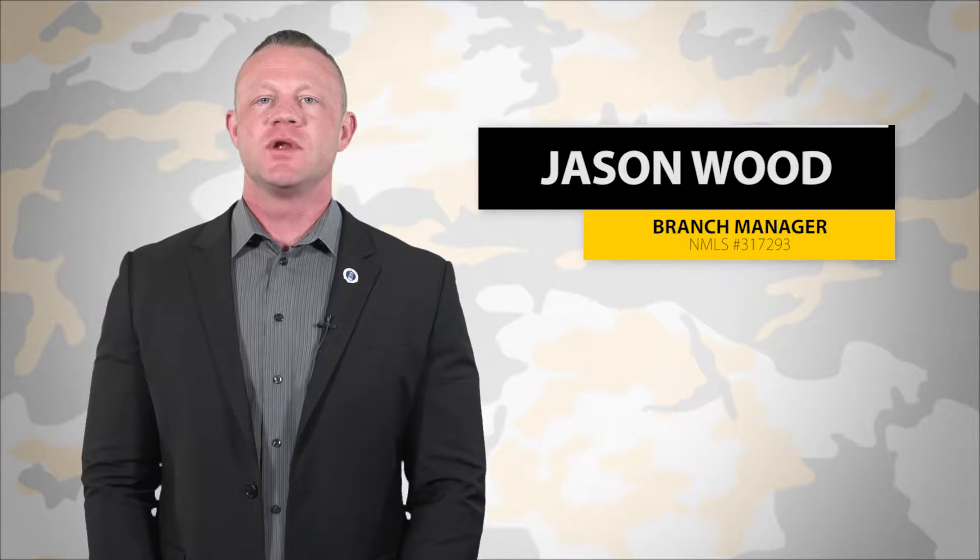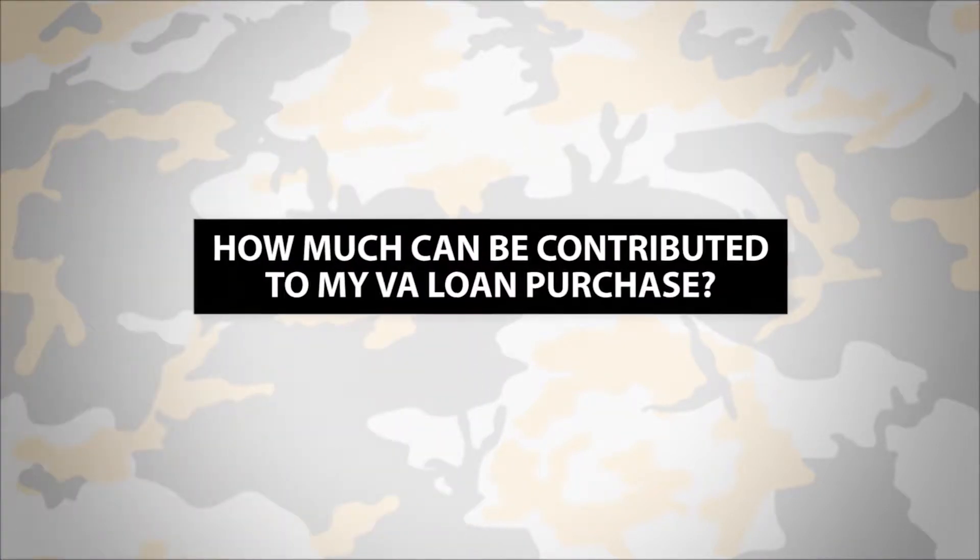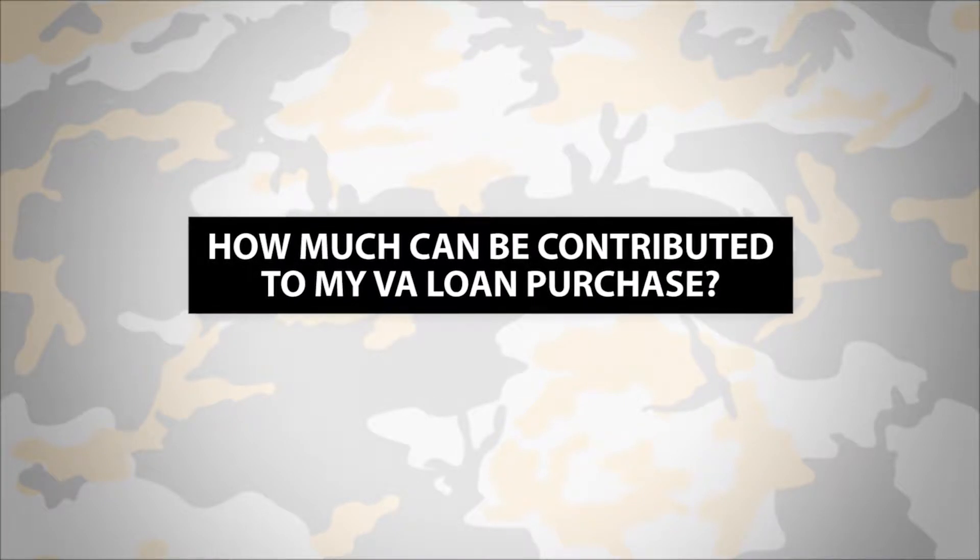Jason Wood here, your VA Loan Guy, with another Tactical Tuesday VA Loan Update. Today's question is: how much can be contributed to my VA loan purchase?